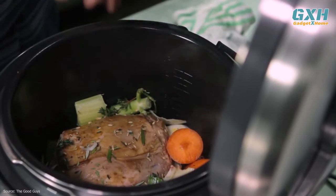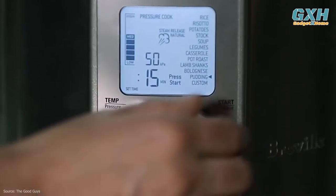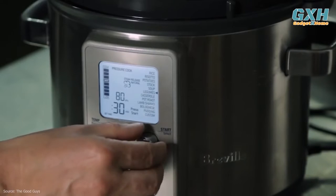It performed well when pressure cooking and slow cooking beef stew. The LCD screen and knobs were super intuitive and easy to use.